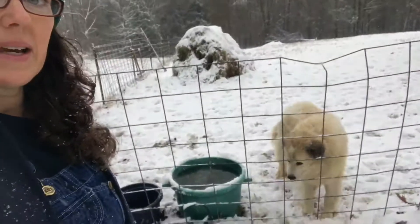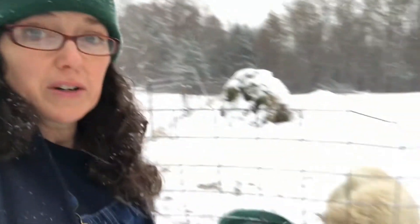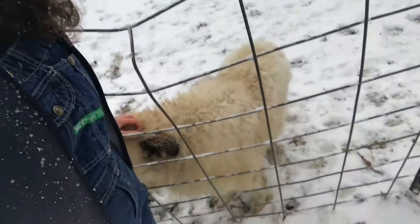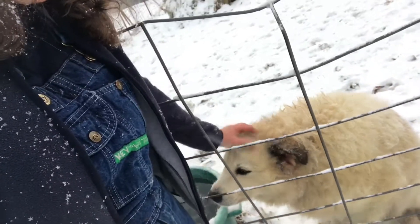They do have hay. Miss Hattie, who does not look as white as she normally does, loves this kind of weather. Don't feel sorry for her being out here in this really cold weather — she loves it. I've actually caught her laying down on her belly in the snow before. She has a super thick coat. She is made for this kind of weather.